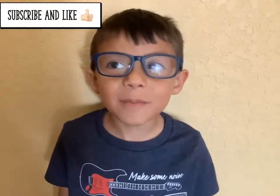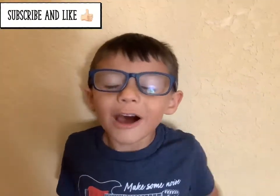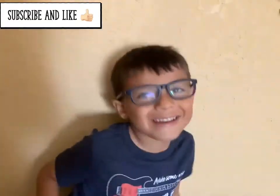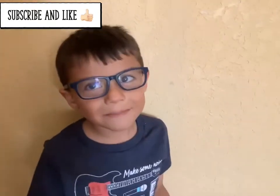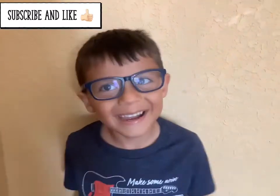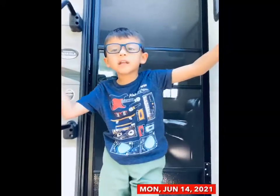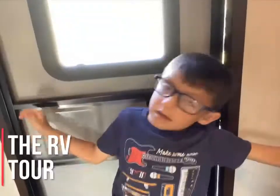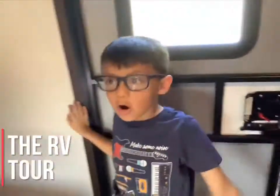Thank you for subscribing everybody, make sure to give a thumbs up on my video and subscribe. This RV was made in 2018. Hi guys, so today I'm going to show you all the RV.